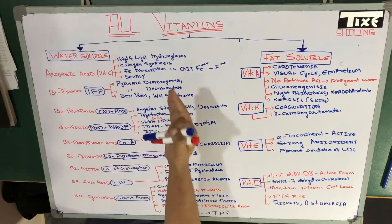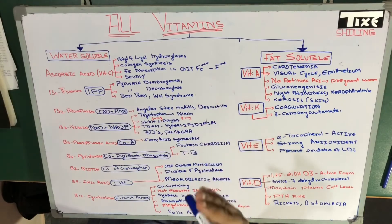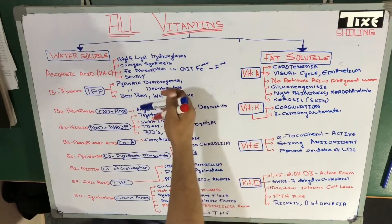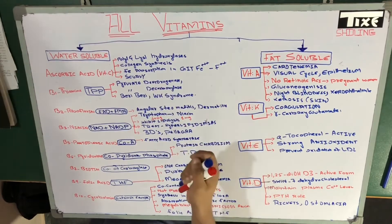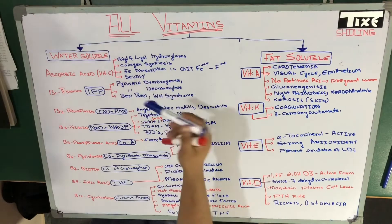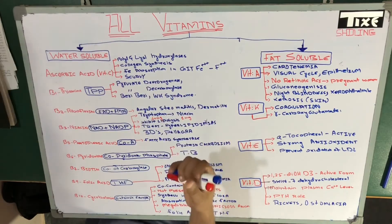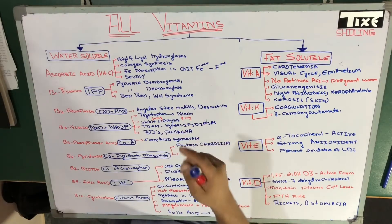The fourth point regarding vitamin C is scurvy. Scurvy is caused by the deficiency of vitamin C. When vitamin C is deficient, we get a clinical deficiency which is scurvy. There are actually two main causes regarding scurvy.